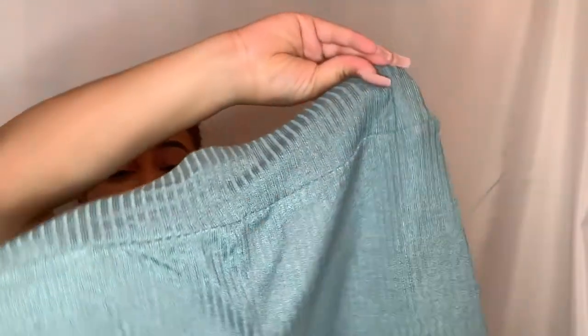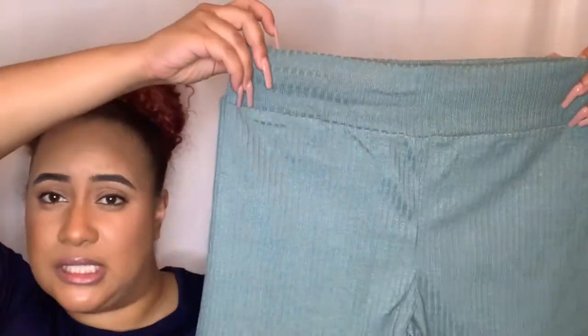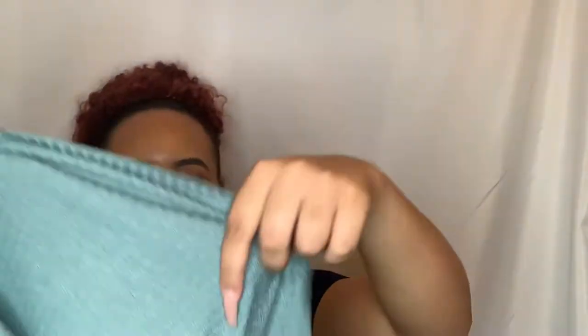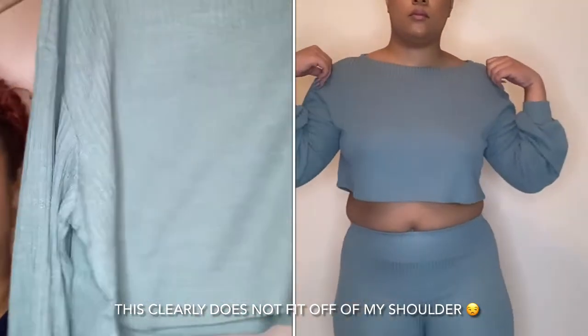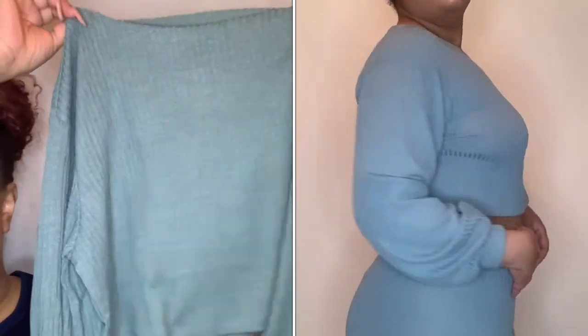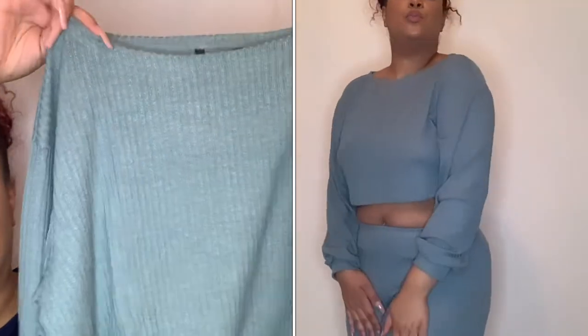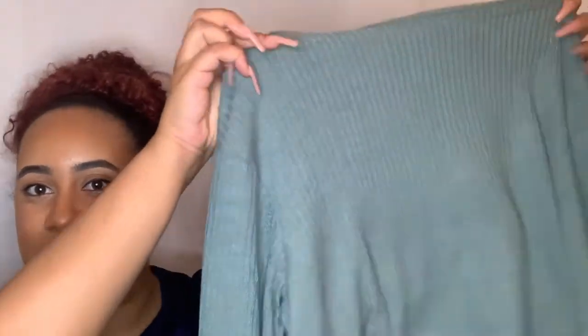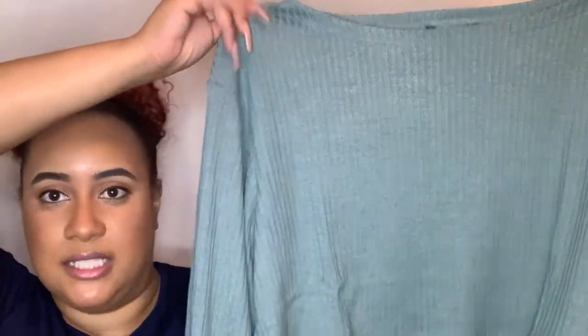This is so pretty — it's a short set in a jade color. It comes with the shorts and a little off-the-shoulder cropped sweater in a knit material. It's pretty thin, but I feel like it's going to be perfect for summertime. It was off the shoulder in the picture, which I really really like, and it really spoke to me online. I ordered it in a size large.